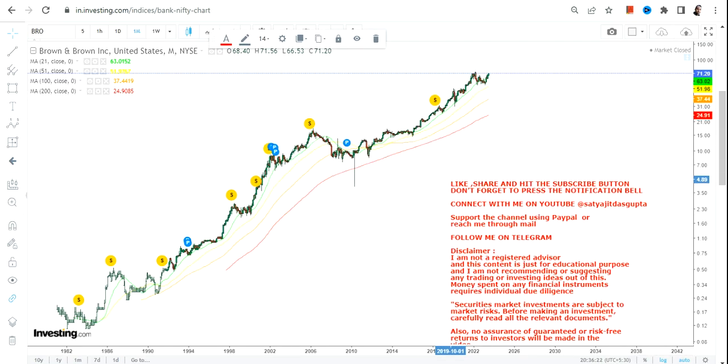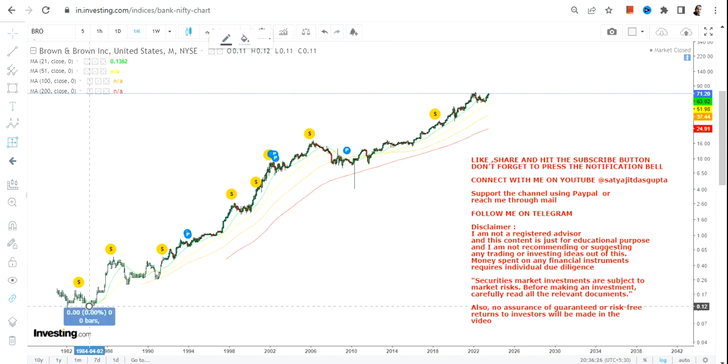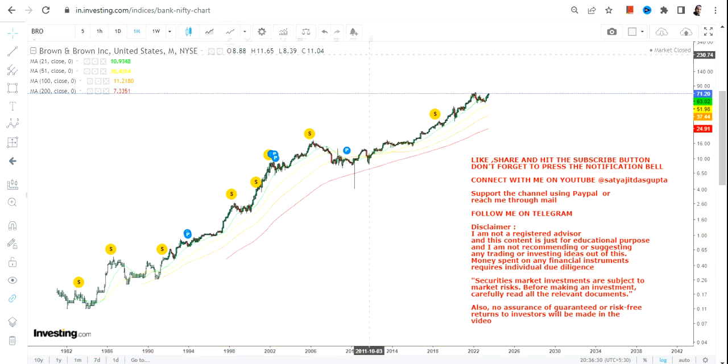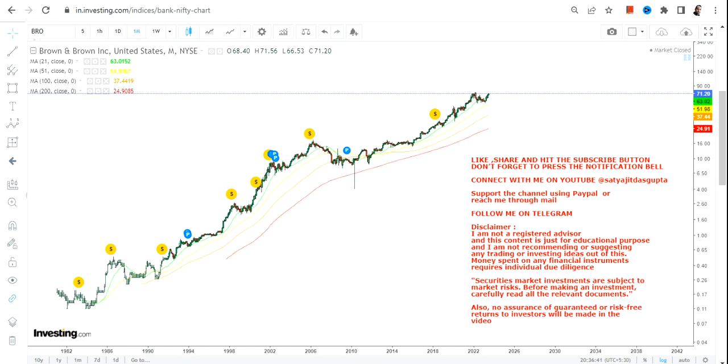If you are somebody who has been holding this stock from the lows of 1980 to 1984, this stock has given you a staggering return of nearly 60,000 percent. You also have a dividend yield of 0.65 on the price of 71 dollars, along with a couple of splits over the last 30 or 40 years.